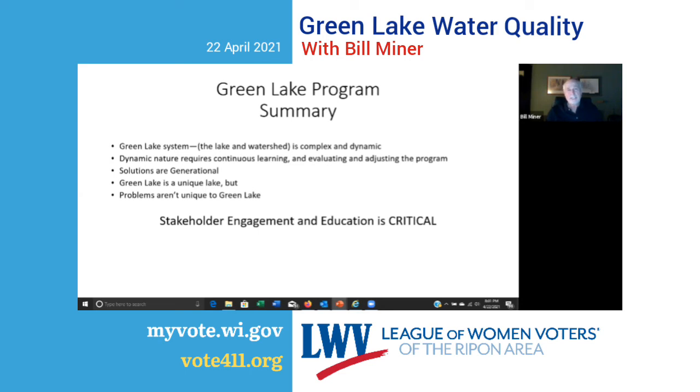Stakeholder engagement and education is critical in this process. Hopefully I've provided some level of education tonight. But more importantly, I hope I sparked a little interest on your part to learn more, like I did when I took that class back in 1969. There's so much good educational information out there about what's going on in Green Lake. I encourage people to look at it, to learn, to become more educated about what's going on — there's so much more out there than when I started back in 1969.